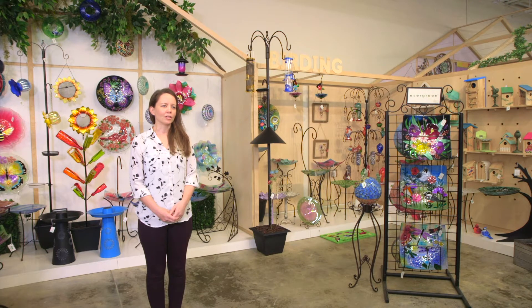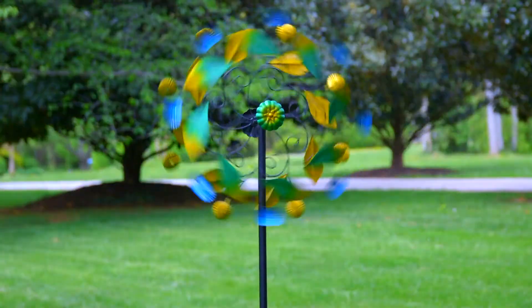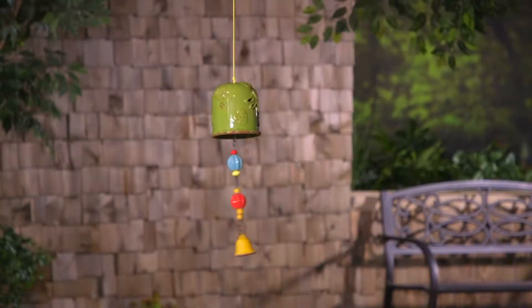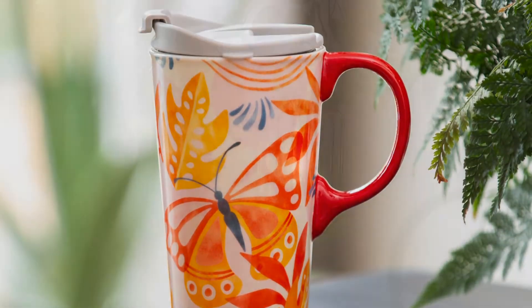with new SKUs in each of our garden, home, flag, and gift product lines — including expansions of our top-selling categories like windspinners, birding, textiles, stakes, wind chimes, drinkware, lighting, and more.